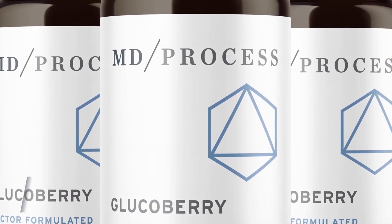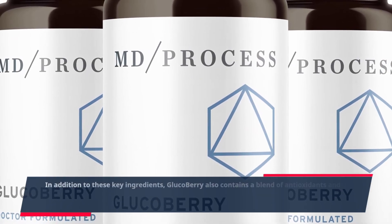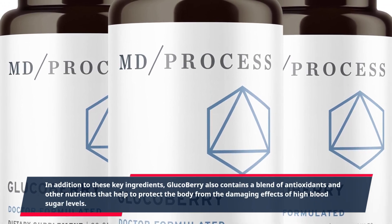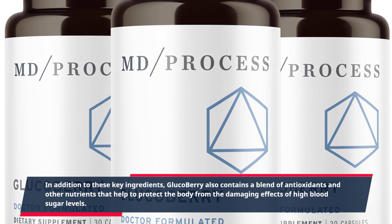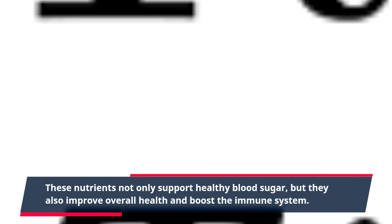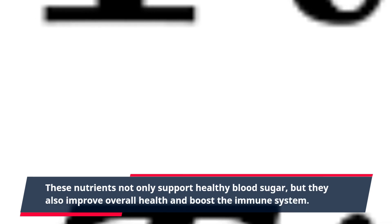In addition to these key ingredients, GlucoBerry also contains a blend of antioxidants and other nutrients that help to protect the body from the damaging effects of high blood sugar levels. These nutrients not only support healthy blood sugar, but they also improve overall health and boost the immune system.